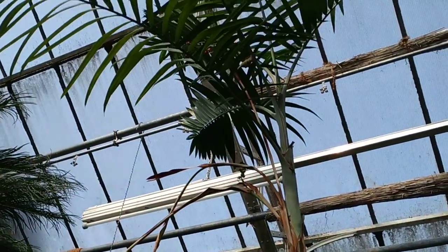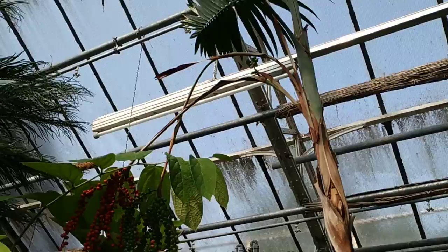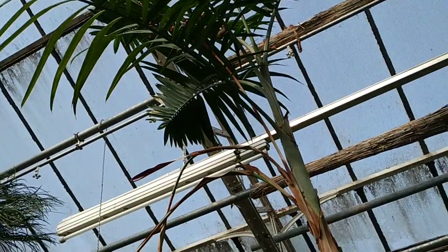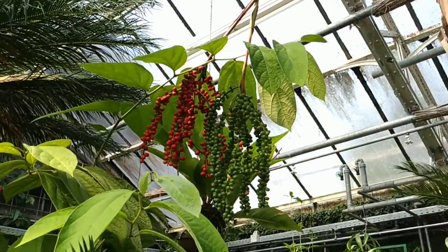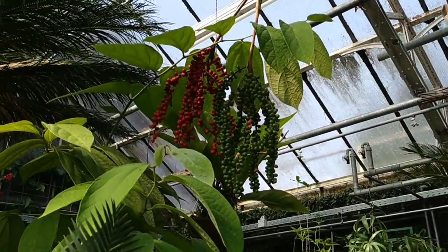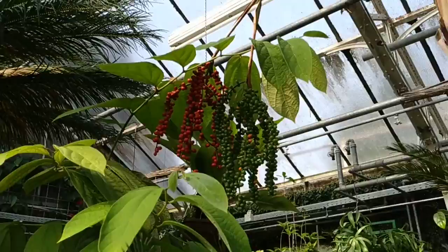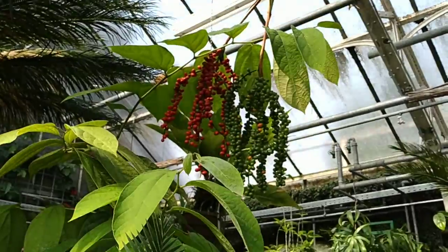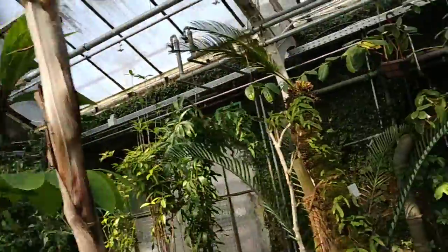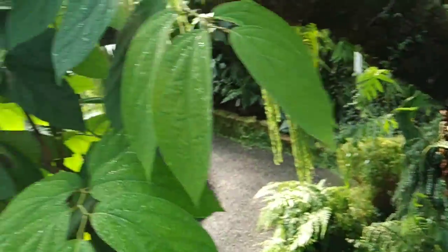Up there there are one, two, three recent inflorescences — one up there where almost all the fruit have already fallen, and then here two more: one still quite unripe, the other more or less ripe. Those big leaves here are of course not the Chamedorea leaves — those leaves are just entangled in the inflorescences. I'm going to try the fruit.